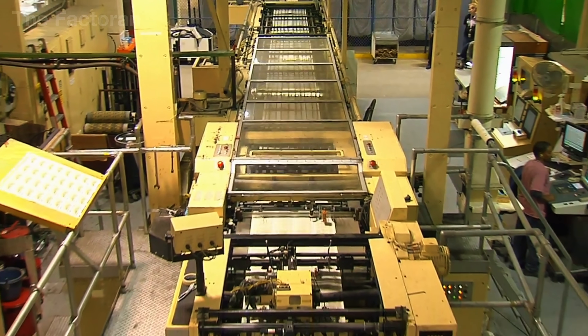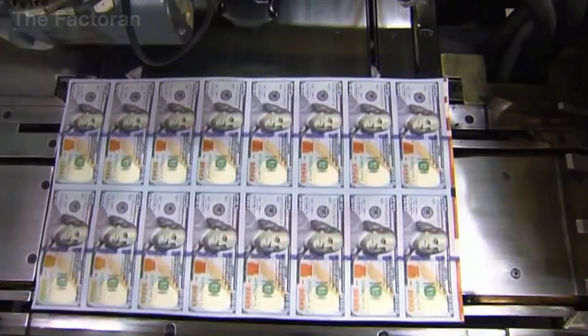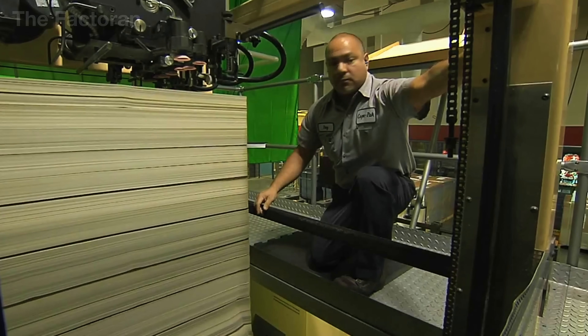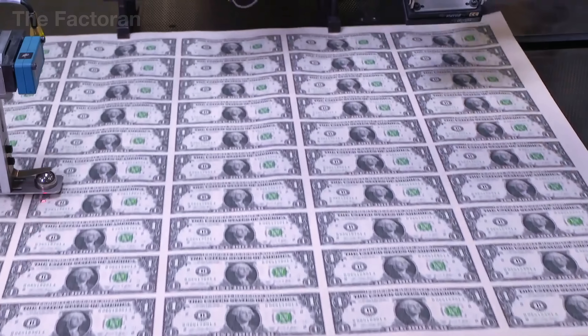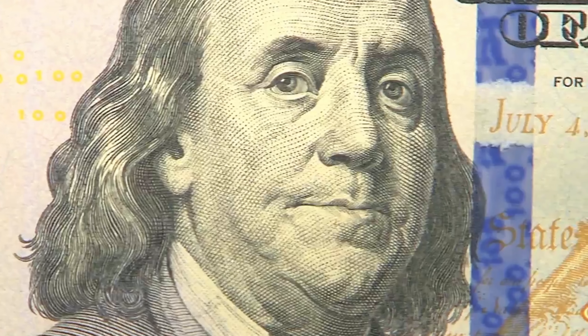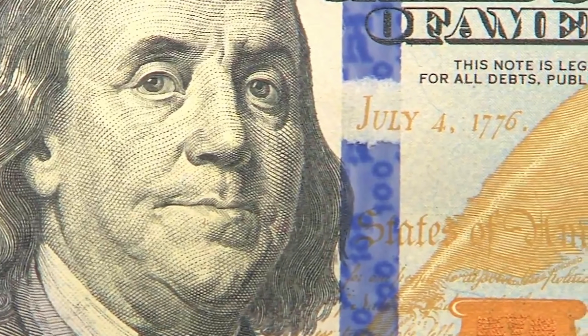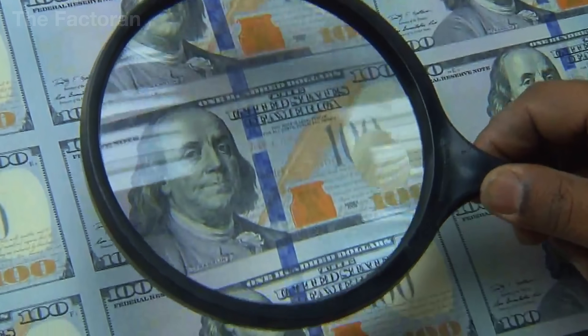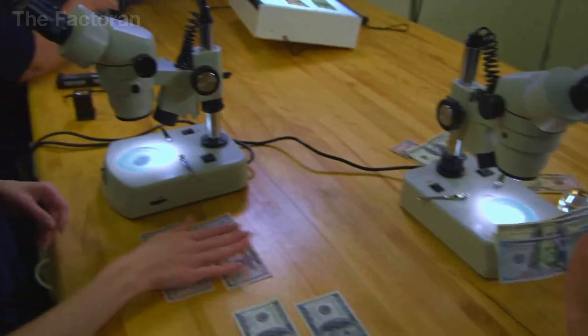Before being cut and packaged, every dollar bill must undergo a rigorous quality control process involving both machines and human oversight. High-resolution optical sensors scan the entire surface of each bill, detecting issues like color misalignment, ink smudges, distorted images, or mismatched serial numbers. Even the smallest details — such as raised intaglio lines or color-shifting ink — are analyzed automatically within milliseconds. If any flaw is detected, the bill is immediately rejected and sent to a separate recycling area. A team of human inspectors then randomly selects bundles of notes for manual review.